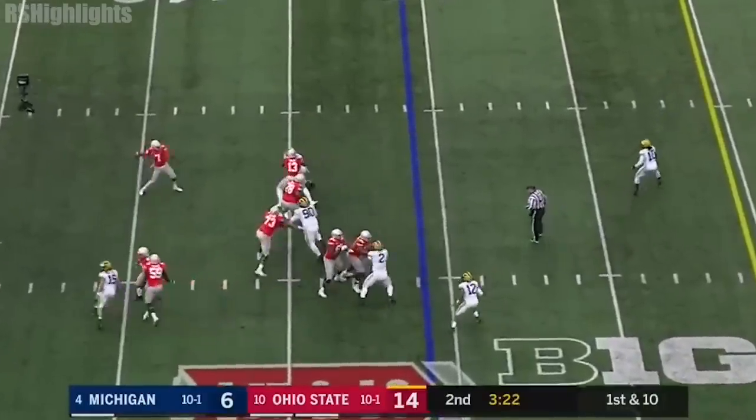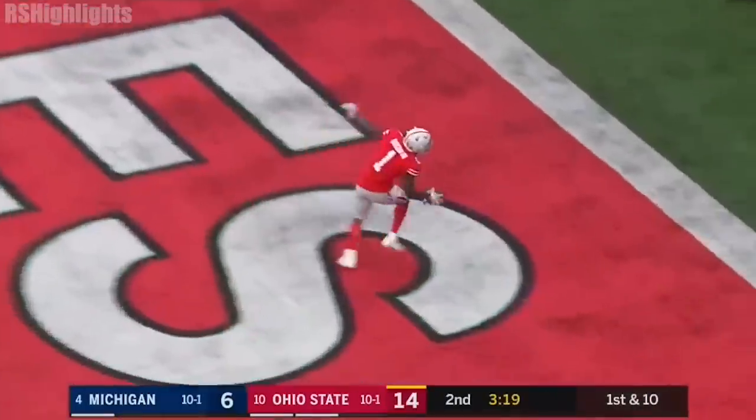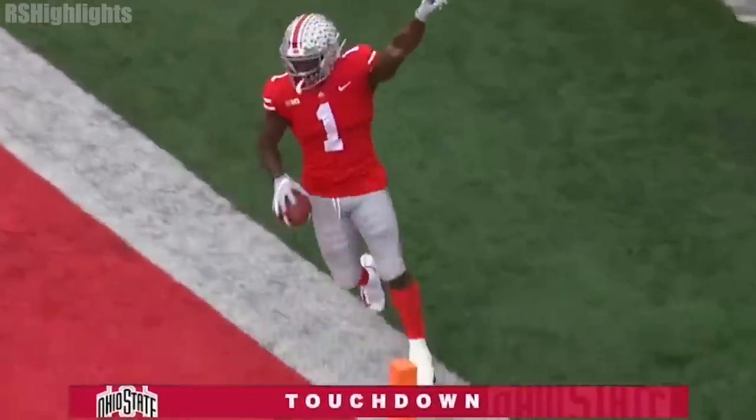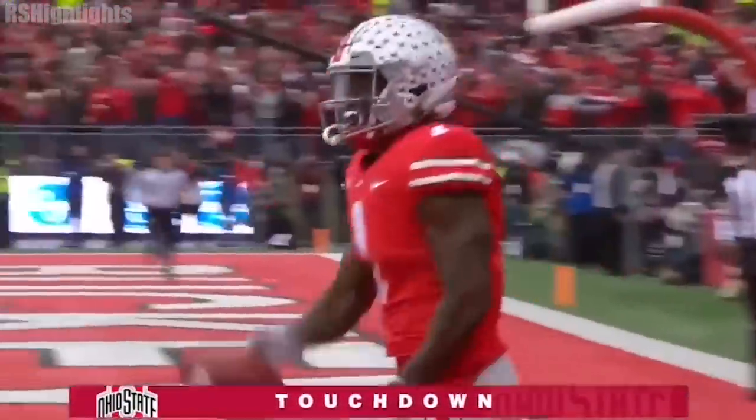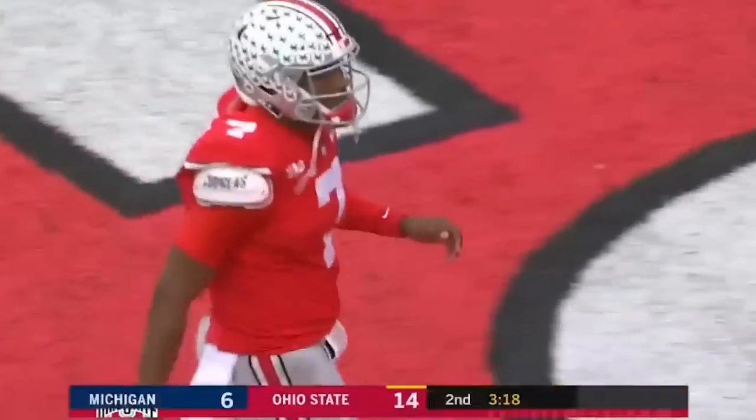Haskins sprinting out, sets up deep, over the middle — touchdown, Buckeyes, Johnny Dexit! Three passing touchdowns for Dwayne Haskins!